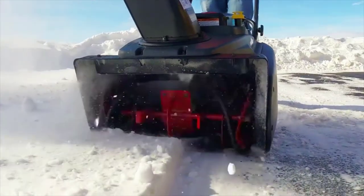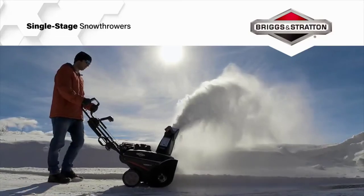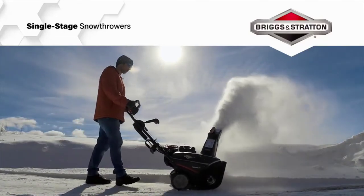Serrated surfaces chop, grind, and throw your way to a job well done. So put winter in its place with a Briggs and Stratton single-stage snow thrower.